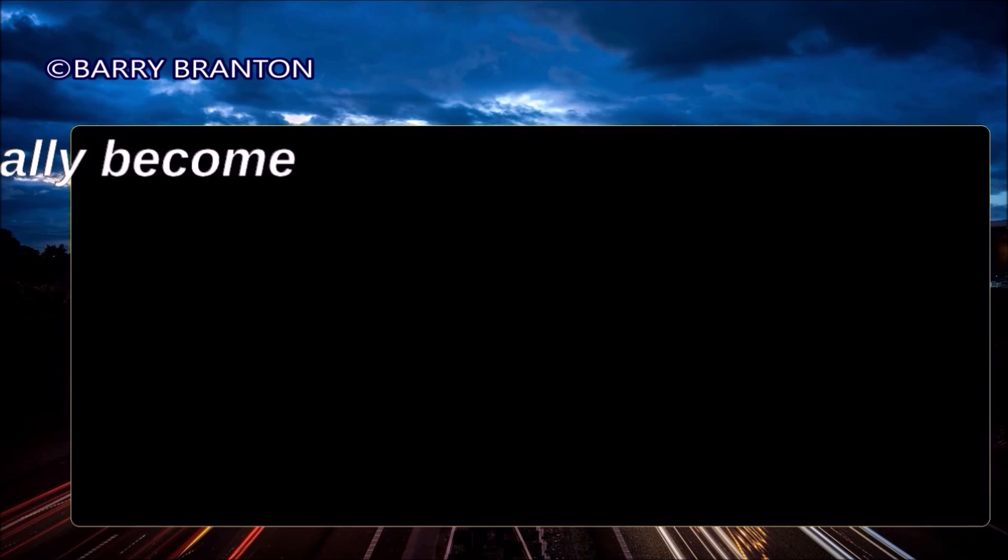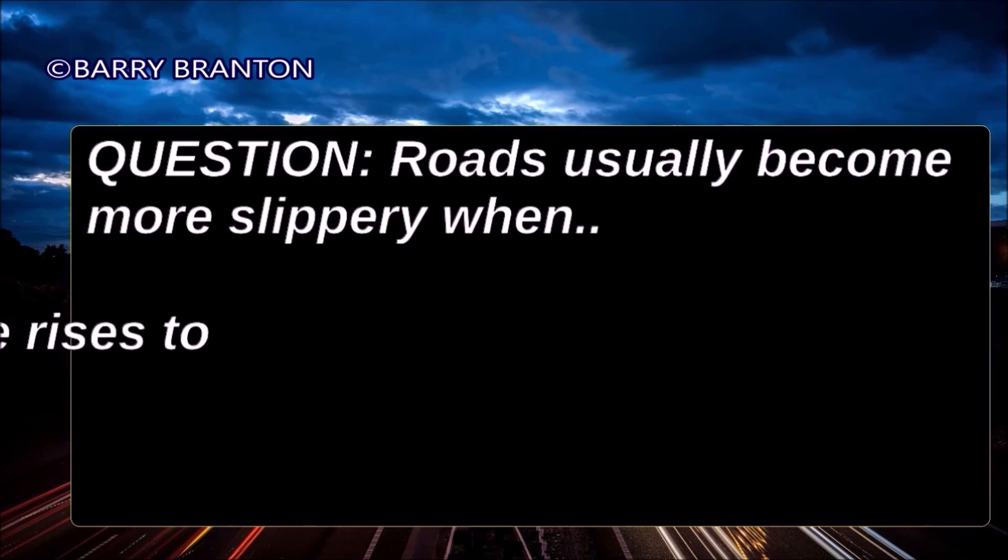Roads usually become more slippery when the temperature rises to the melting point of ice.